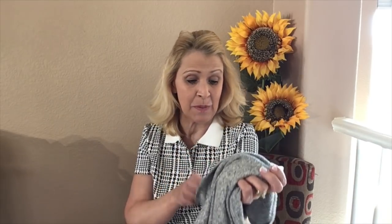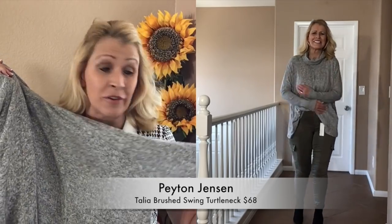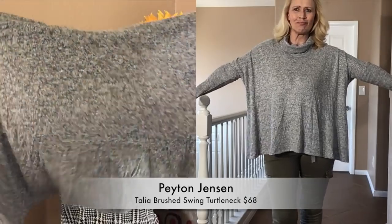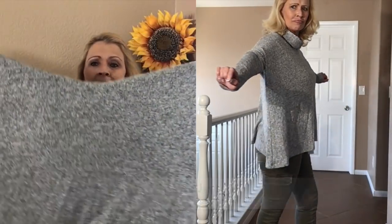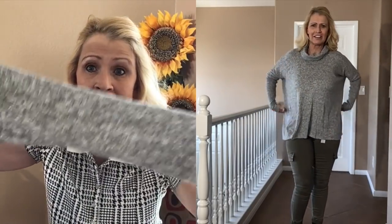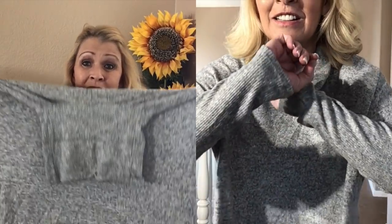Next item — this is by Peyton Jensen and it's $68. This is the softest sweater I think I've ever felt. It's in a heather gray and it appears to be a little bit boxy. There's a turtleneck, which I like, and a ribbed sleeve. I'm guessing maybe it's a dolman or oversized. Let's see how it fits on me. I love the way this feels.